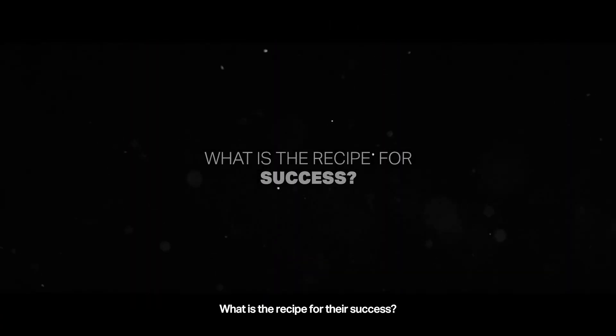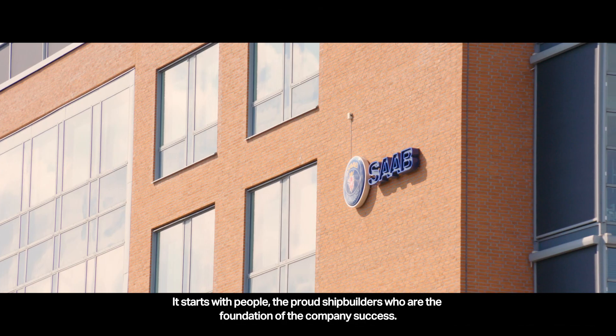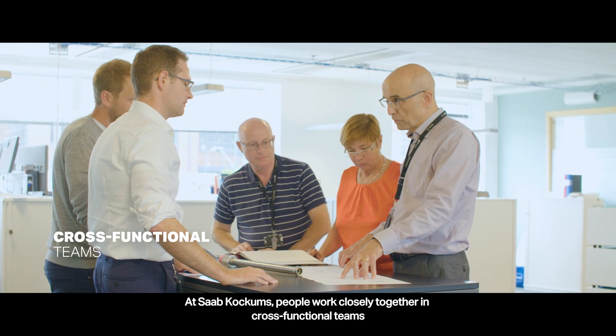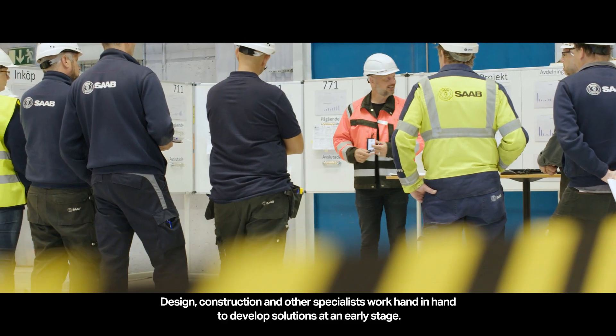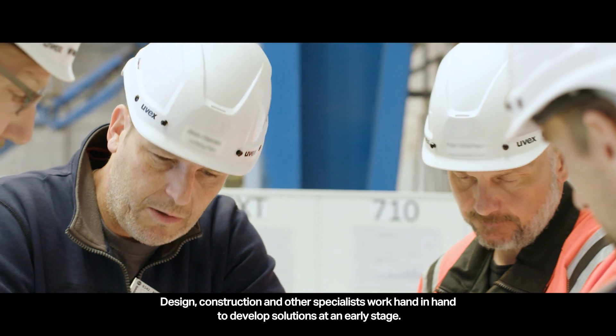What is the recipe for their success? It starts with people — the proud shipbuilders who are the foundation of the company's success. At Saab Kockums, people work closely together in cross-functional teams with experience and expertise from all different areas. Design, construction, and other specialists work hand-in-hand to develop solutions at an early stage.